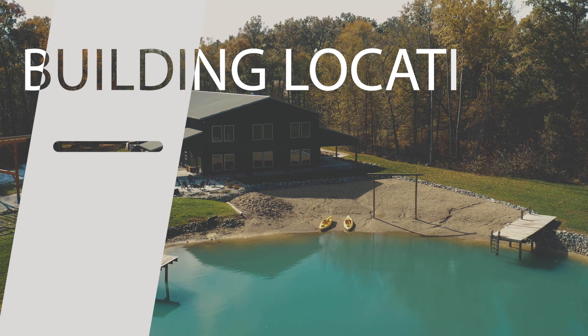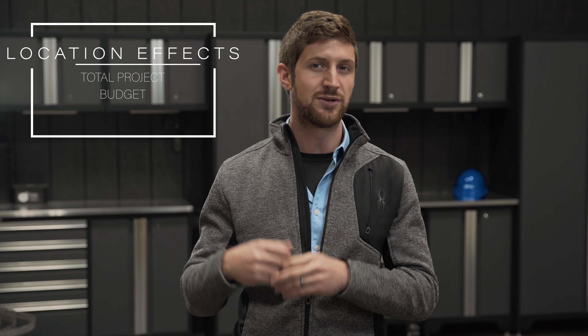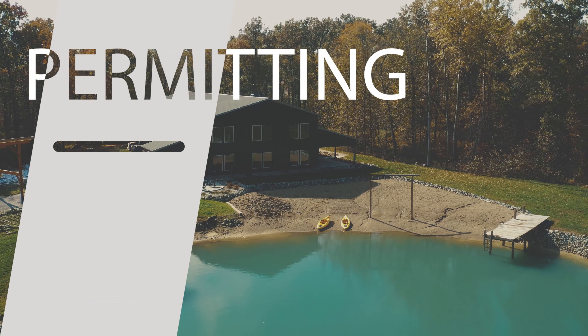The second main factor is acquiring land or determining your building location. This affects your financing depending on whether you're in city limits and what county or state you're building in. It will also affect your total project budget — excavation costs, whether you need to bring in dirt, gravel, or stone to level the site, how accessible the location is for your builder, and how much it costs to get utilities like water and electrical to the site.